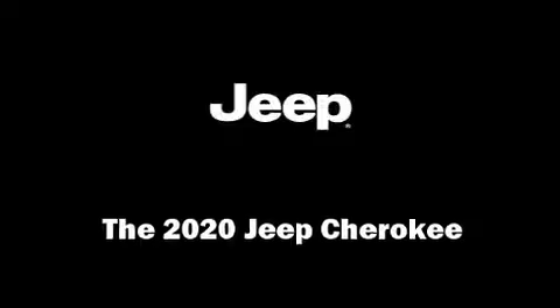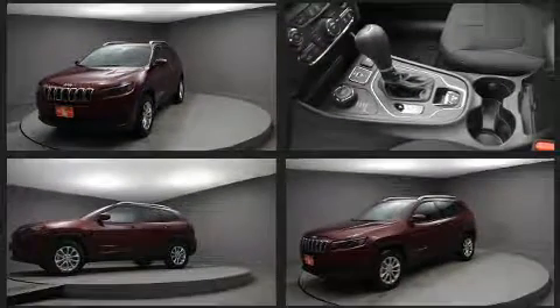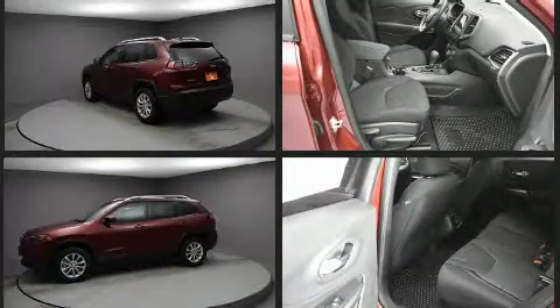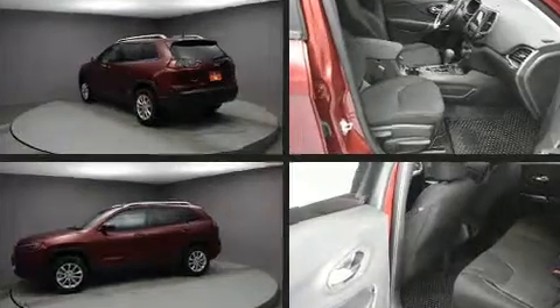Come test drive this 2020 Jeep Cherokee. Top features include air conditioning, front and rear reading lights, heated seats, a roof rack, and power windows. Audio features include an AM/FM radio and six speakers providing excellent sound throughout the cabin.